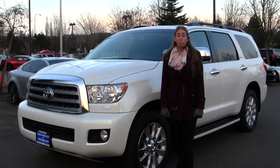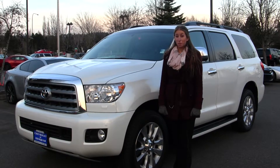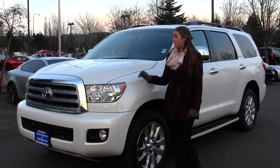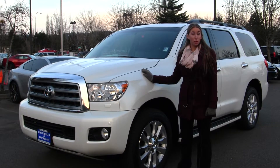Hi, this is Chelsea. Today I'm at Michael's Chevrolet where it's all about you. We are located in Issaquah off of I-90, exit 15 on the south side. Today we're looking at this pristine white 2011 Toyota Sequoia Platinum.